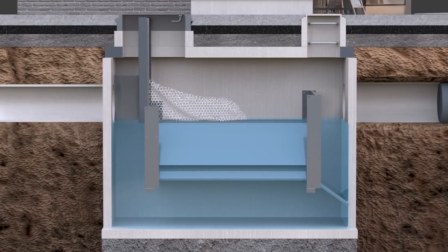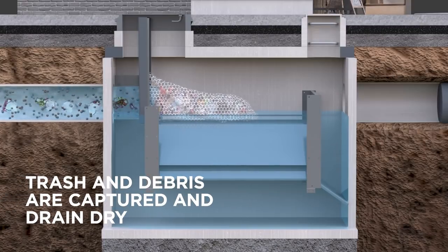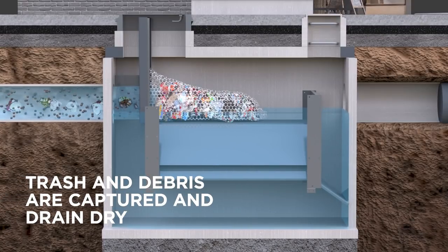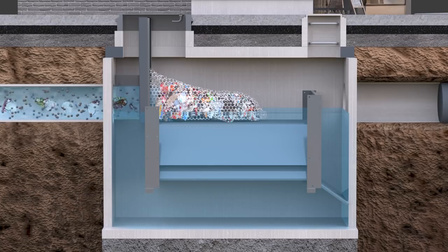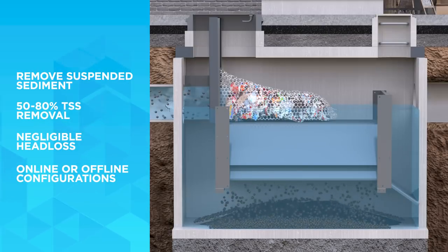When water enters the SightSaver system, floating trash and debris are captured in a disposable net or reusable basket. Water then flows through a perforated baffle into the inclined plate area, where suspended solids and sediment are efficiently removed.